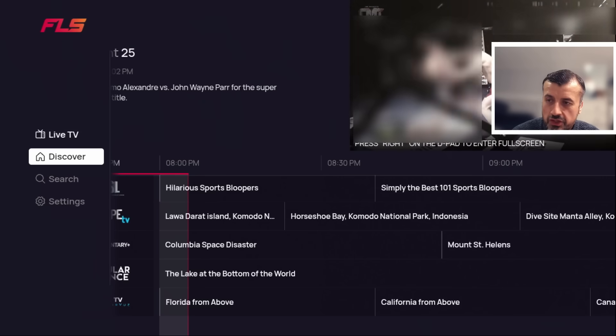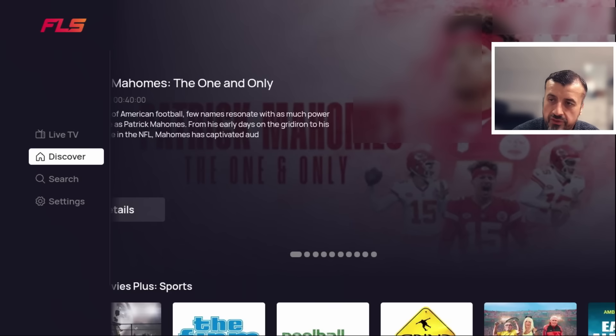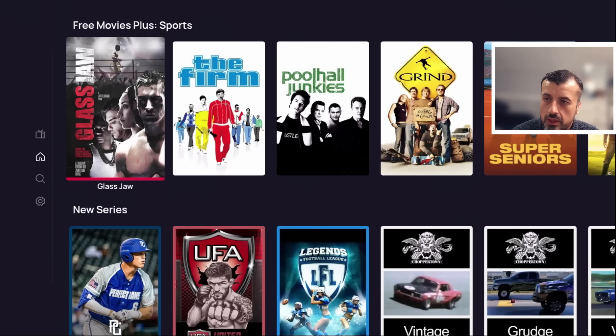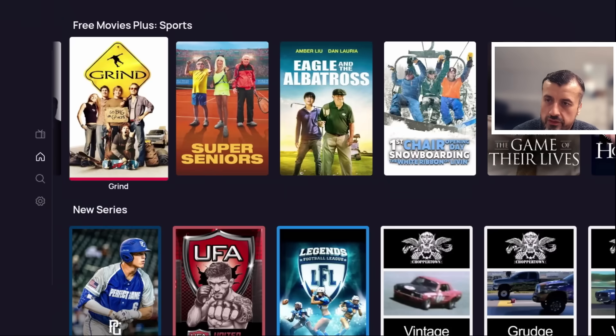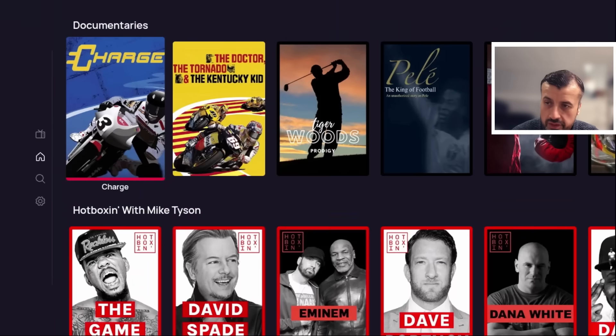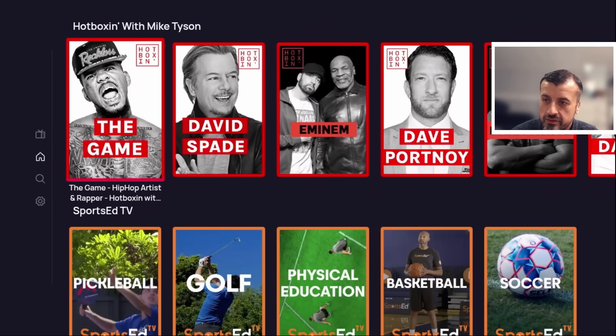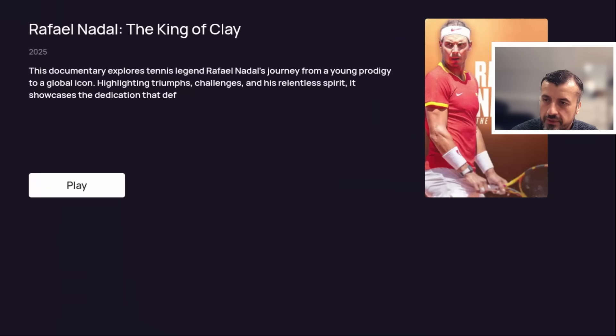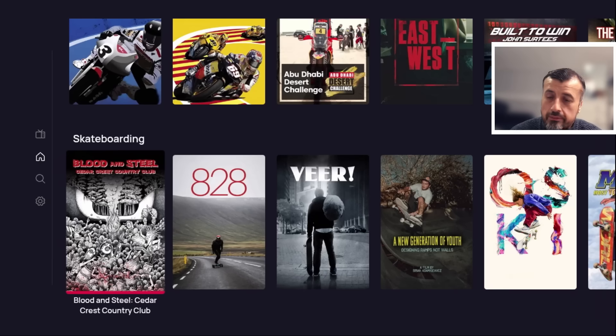The Discover section is more like a video on demand section. You can see different sports-based movies such as The Firm, Grind, Super Seniors, and lots more. There are new series, highlights, and documentaries — for example Hot Boxing with Mike Tyson. Clicking on a Nadal tennis documentary and pressing Play, it starts streaming in less than a few seconds with no adverts and no interruptions, with a fantastic high definition picture.